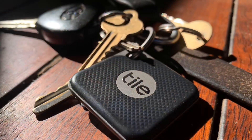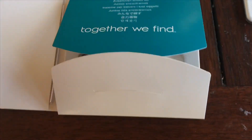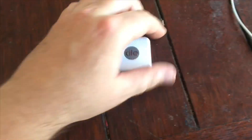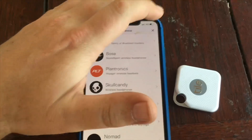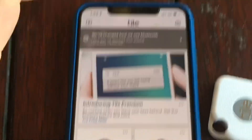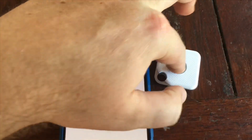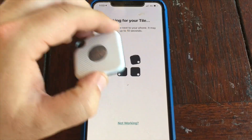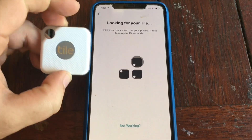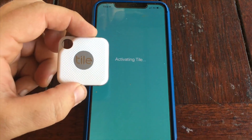So without further ado, let's go have a look at how to set one of these up. Your Tile will come in a packet like this — instructions and everything. Grab one out, and I'll show you how to set it up. So the Tile app looks like this, and you're going to go here if you've already set one up, which I have. Then it asks you to push the Tile button and put it close to the phone. And that's it — your Tile is now activated.